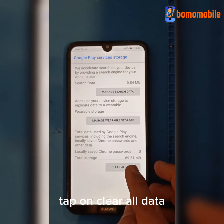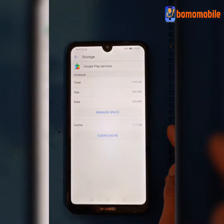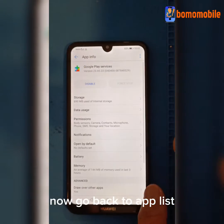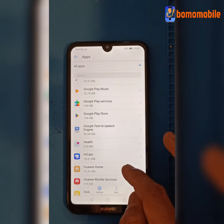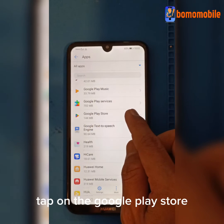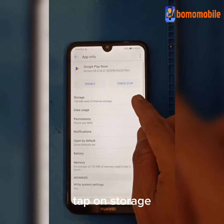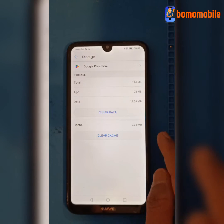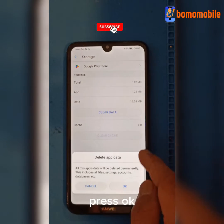Tap on Clear All Data, press Delete. Now go back to the app list and search for Google Play Store. Tap on Google Play Store, tap on Storage, tap on Clear Cache, tap Clear Data, and press OK.